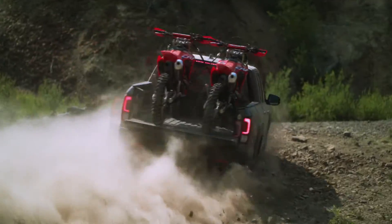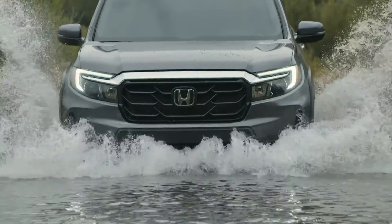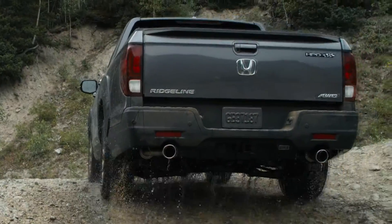Thank you for watching the video about the all-new Honda Ridgeline. Before we get started, don't forget to subscribe to support our channel.